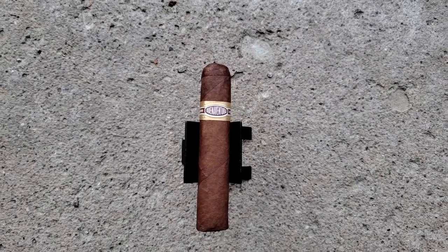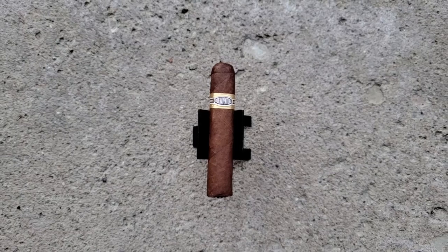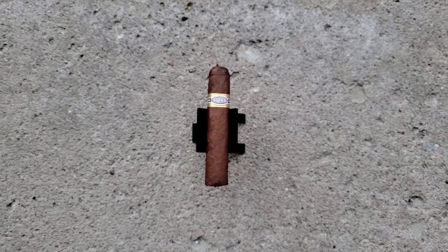Diving into the last third now. How's the draw for you? Still good. A little lightheaded — definitely felt it in the first and middle third. Nice little punch. Medium body cigar. I felt like it was getting stronger but I think that was partly my alcoholic beverage. Look at that burn — this could have been a construction issue but compared to that one, this one is just perfect.